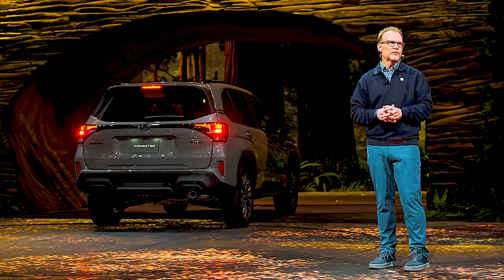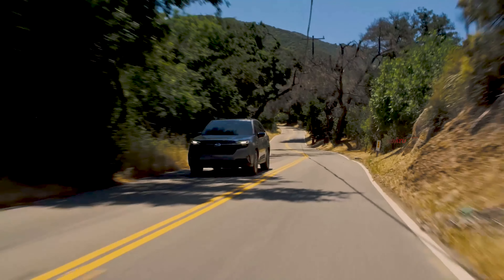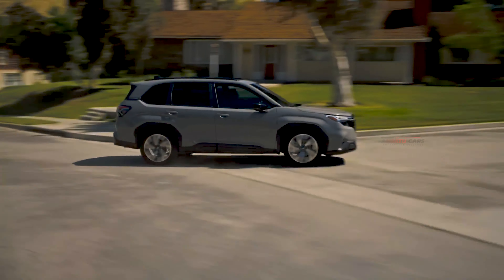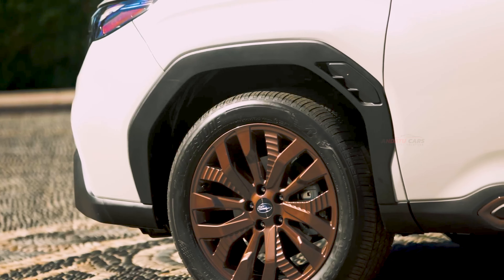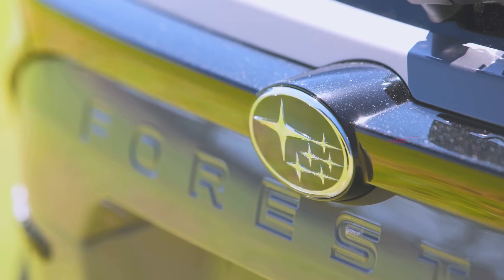We've known what the new Forester looks like since its reveal at the end of 2023, but now we've seen and experienced a few different trims first-hand. The base and premium models come standard with 17-inch alloy wheels, the Limited gets 18-inch items, and the Sport and Touring upgrade to 19-inch units. LED headlights are standard on the base model, while premium trims get LED fog lamps too, and a power panoramic moonroof.